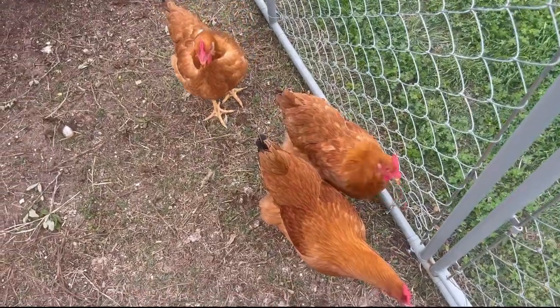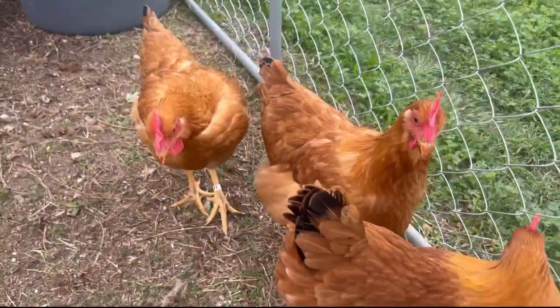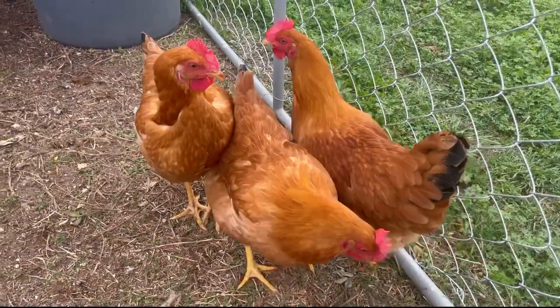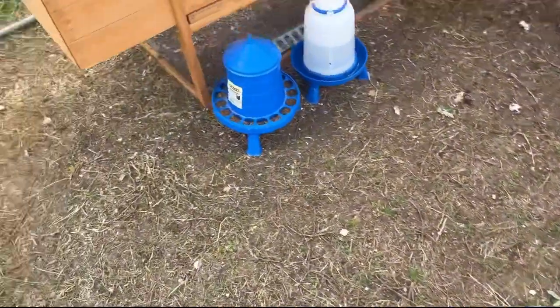What's going on guys, it's Fishing with Joseph and we're back with another video. Today we got our second hen that's laying. Here are our baby hens — they're still under a year, still young.